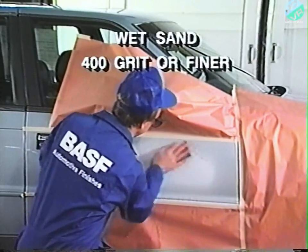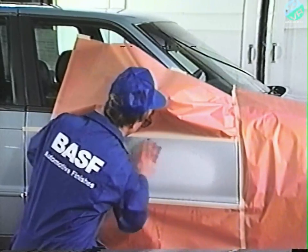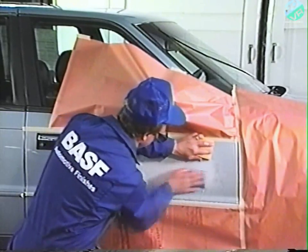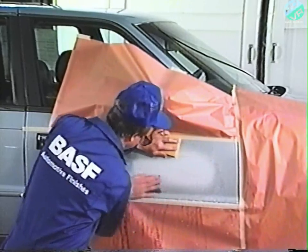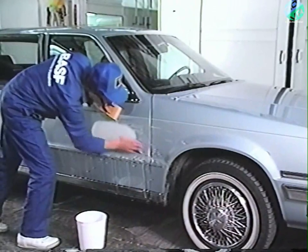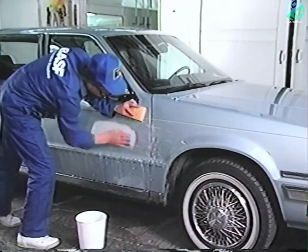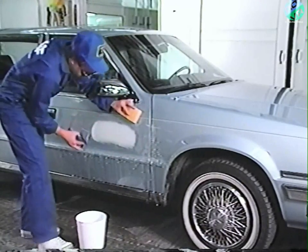While waiting for the primer to dry, determine the proper base coat color from the paint code on the vehicle body tag. Check to see if this color has any existing variances. Wet sand the primer surfacer with 400-grit or finer sandpaper, or dry sand with 320-grit or finer sandpaper. Be sure to soak the sandpaper well when wet sanding, and always use a backup pad. Use 1,200-grit or finer sandpaper to prepare any other surfaces that are to be refinished. Take care not to damage areas containing pinstripes or sharp body lines.